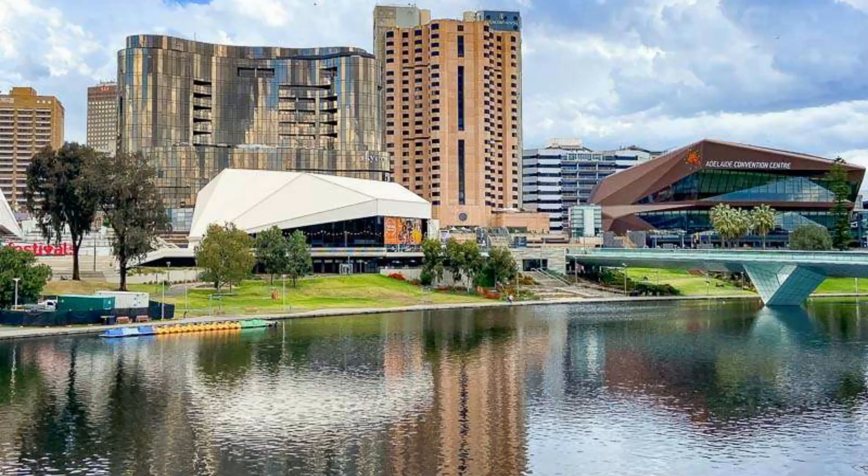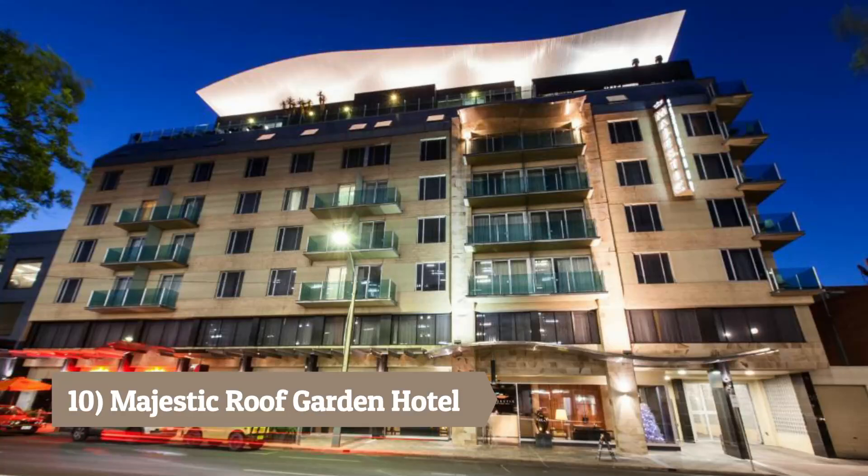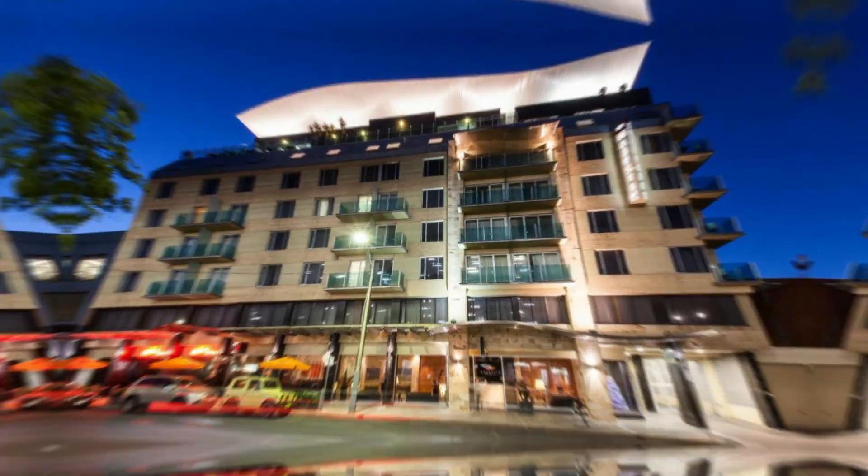Here are the 10 best hotels in Adelaide. Number 10: Majestic Roof Garden Hotel. Situated near Rundle Mall, this eco-friendly hotel offers contemporary rooms and a rooftop garden oasis.